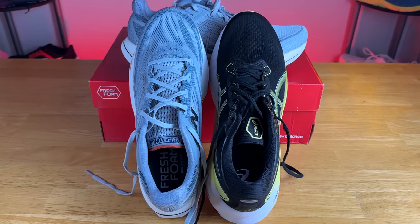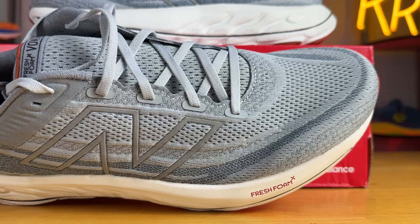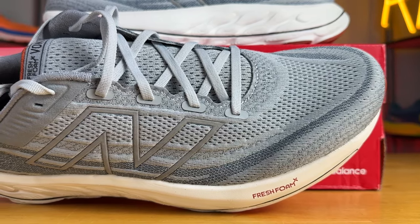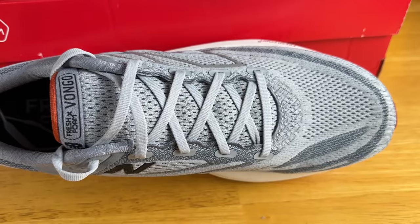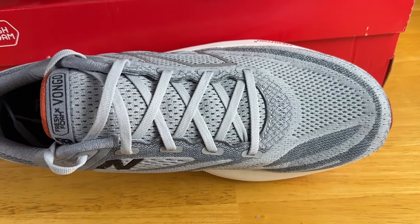Moving on to the uppers — they feel completely different and don't share many similarities. The Vongo V6 has a cool knit upper material with a little bit of elasticity, just enough to help conform to your foot. The breathability is just below average; knit uppers typically run to the warmer side of things, and that holds true here with the Vongo as well.